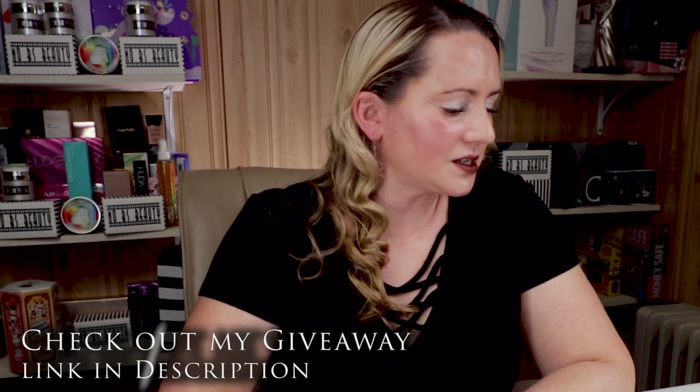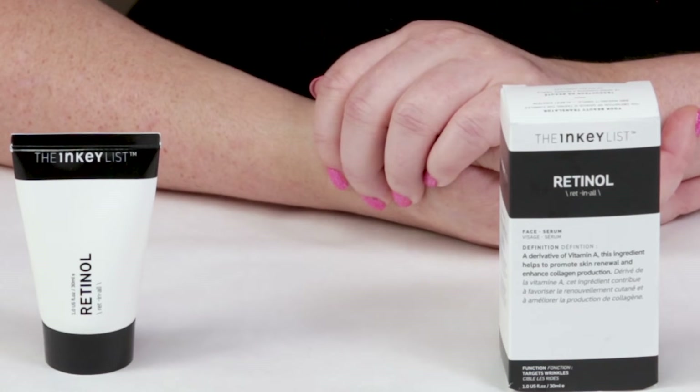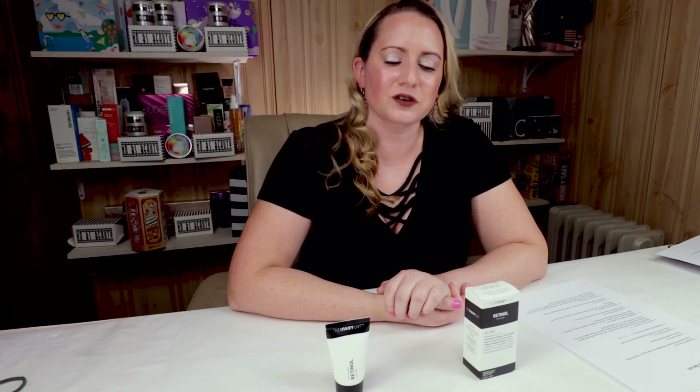My seventh criteria is animal testing, and the Inkey List states that they are completely cruelty-free — always a good thing. My eighth criteria is performance, and this performed great. It helps with fine lines and wrinkles, helps brighten the skin, and if you're prone to acne or breakouts, this can help slow that pattern down as well.